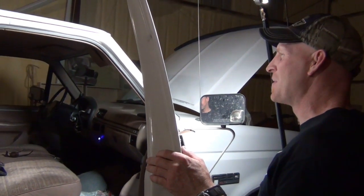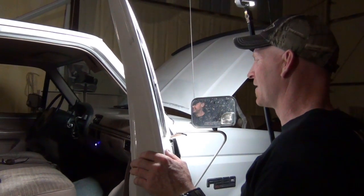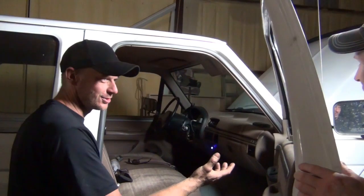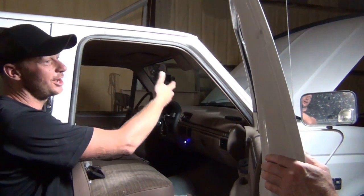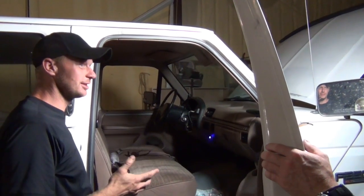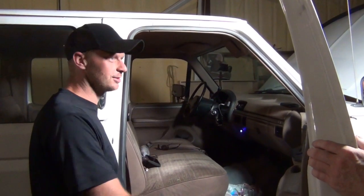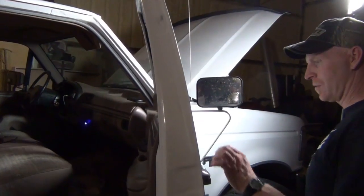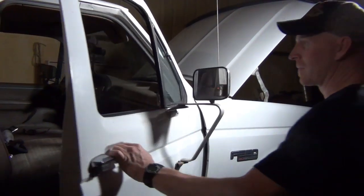People want to climb into the truck and feel like it's a modern truck — more modern engine, better transmission. It actually rides really nice. Put a modern interior in it and you don't have to spend $60,000. It's going to be a nice truck — we just need a whole bunch of time and money to do it.